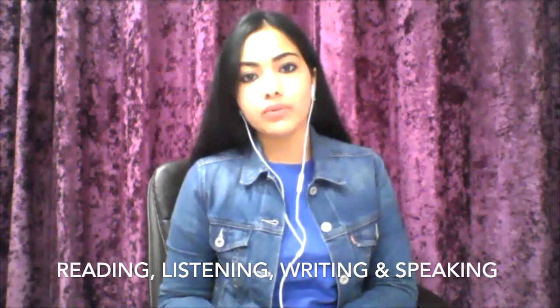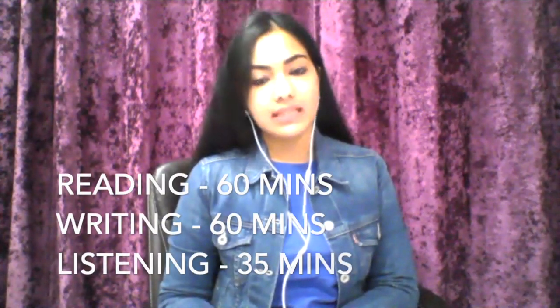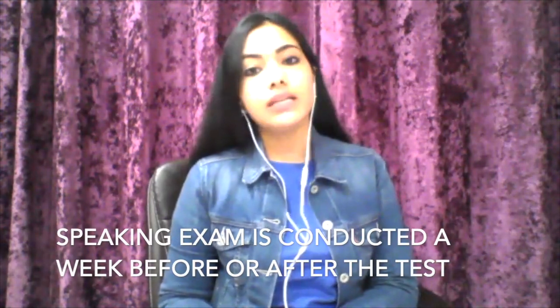Coming to the structure of the IELTS exam, it is spread across four modules: reading, listening, writing, and speaking. Reading, listening, and writing tests are conducted on a single day in a duration of three hours. Writing is for 60 minutes, reading is for 60 minutes, and listening is for 35 minutes — that makes three hours in total. Speaking is conducted either a week before or after the other modules and is conducted in a duration of 15 to 20 minutes.